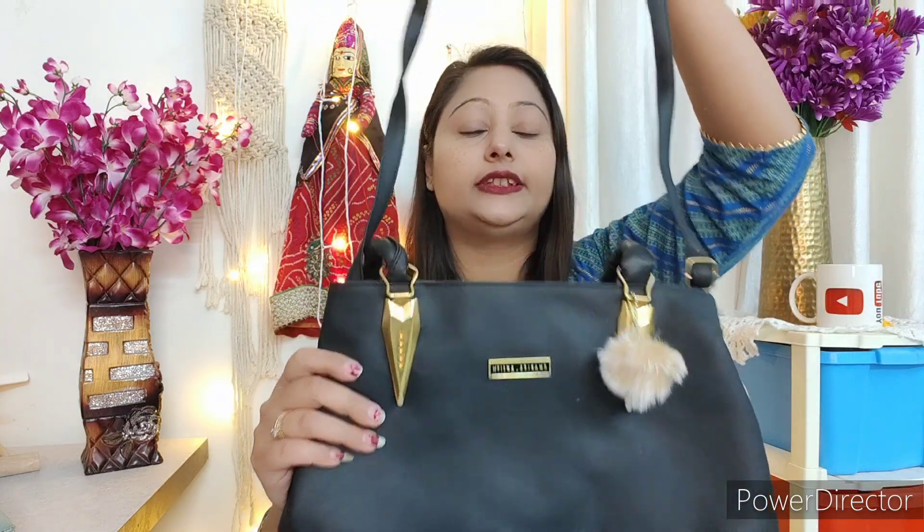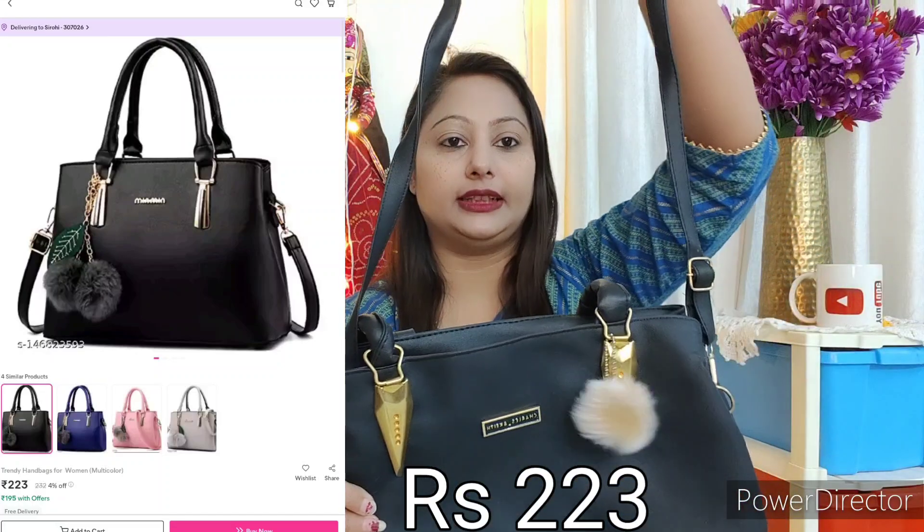Next I will show you handbags. Handbags are very necessary if you go to a job or college. Here I have a black color handbag with a pom-pom and handle. You also get a sling with it. I will be honest — the quality is just okay for the price, so don't keep high expectations. There is a main compartment, a second compartment with a zip, and a zip on the back side as well. This is our black color handbag plus sling bag. Quality is okay — don't keep high expectations.